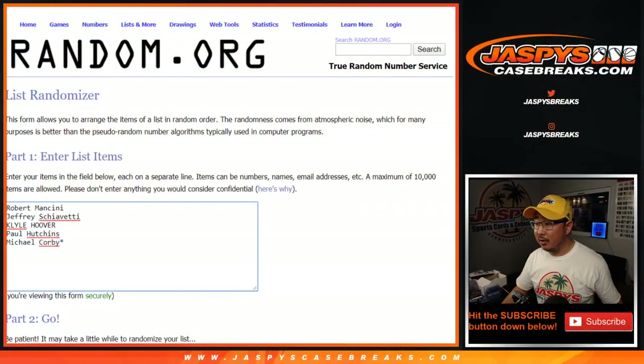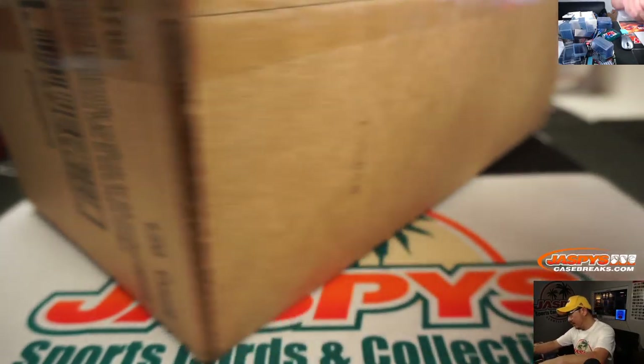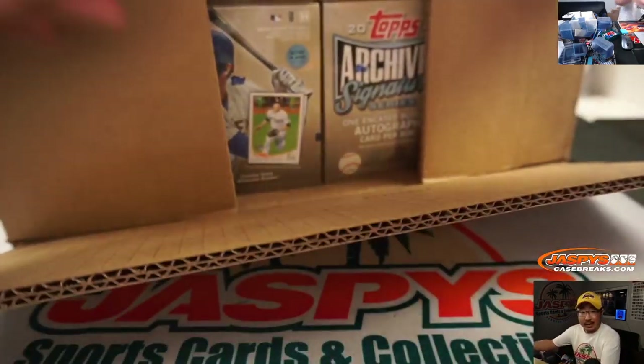A very big thank you to all of these folks right here for getting into the action. There are the numbers of the boxes right there. So what I'm going to do is pop open this case, select five boxes out of here, number the boxes, randomize your names, randomize the boxes, and see what you end up with. Good luck.